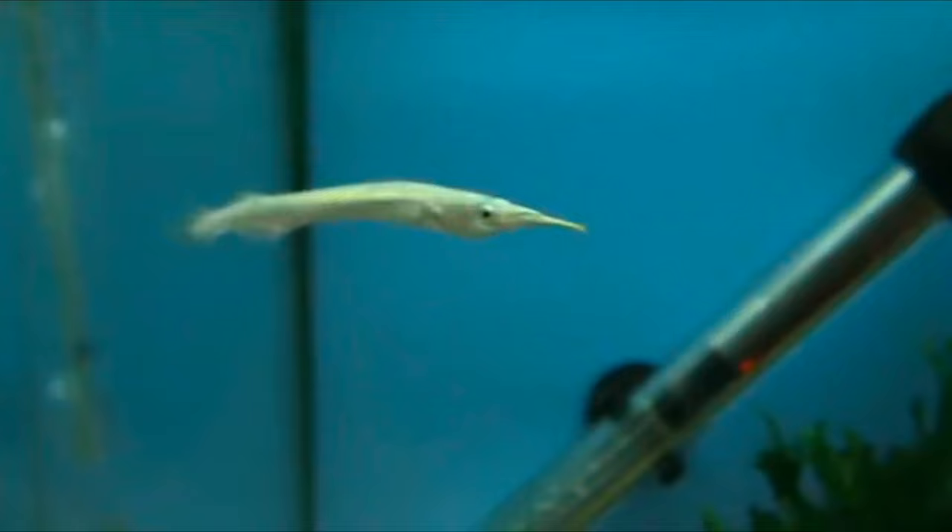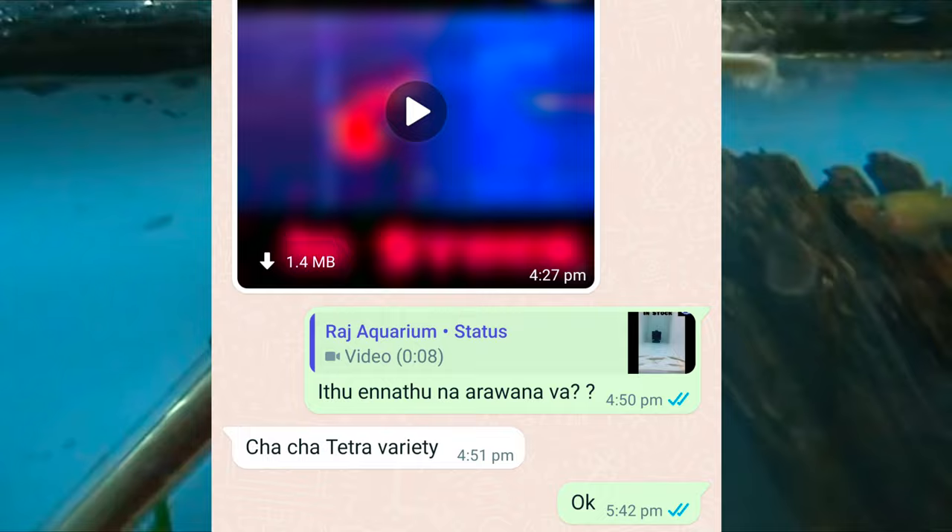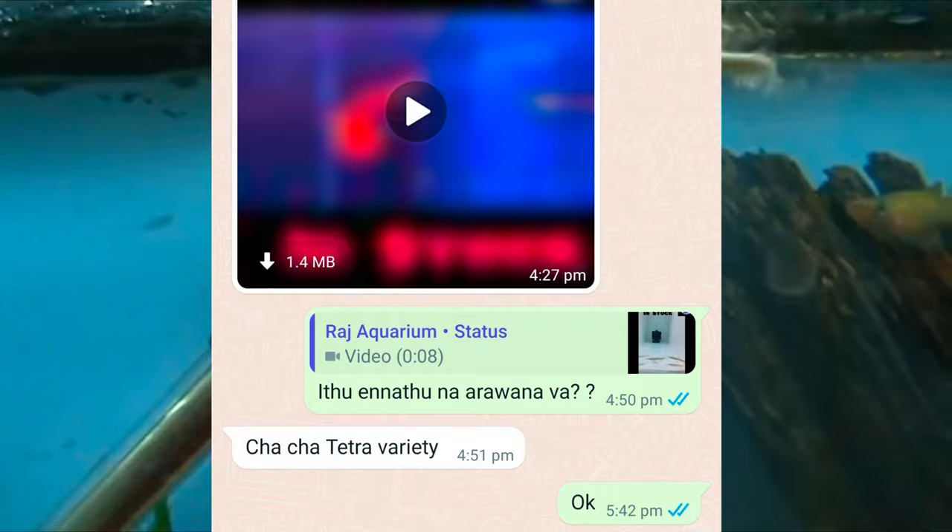If you look at it, it's very different. It's alligators. If you look at it, it's called a Tetra. It's called Half-beak Fish.